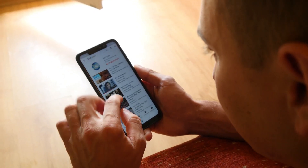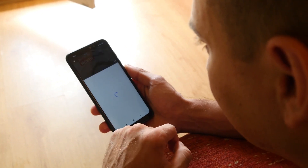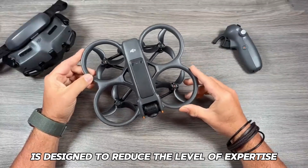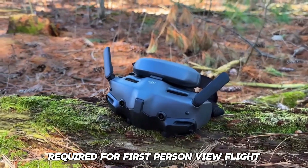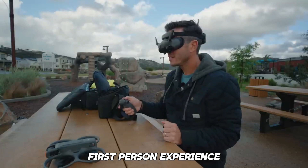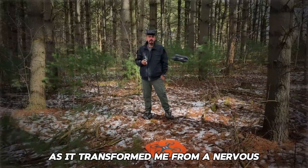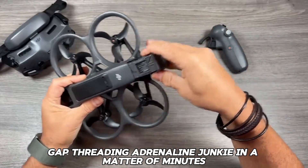Take a look at the videos available on YouTube if you are interested in seeing how amazingly agile these drones can be. The Avada 2, manufactured by DJI, is designed to reduce the level of expertise required for first-person view flight while still providing an amazing first-person experience. I am overjoyed to report that it is successful, as it transformed me from a nervous newbie into a joyous, gap-threading adrenaline junkie in a matter of minutes.